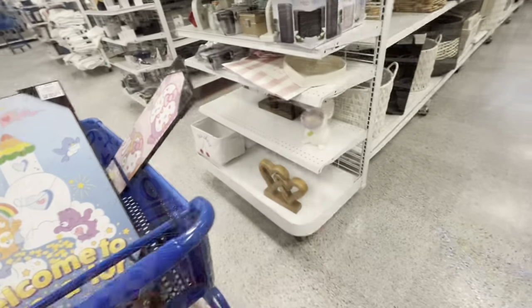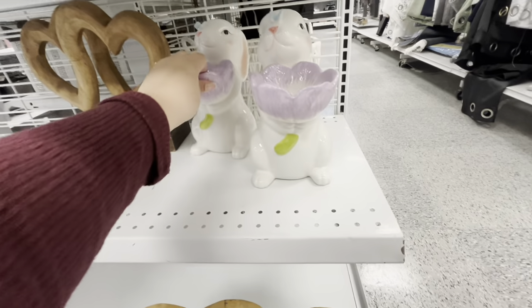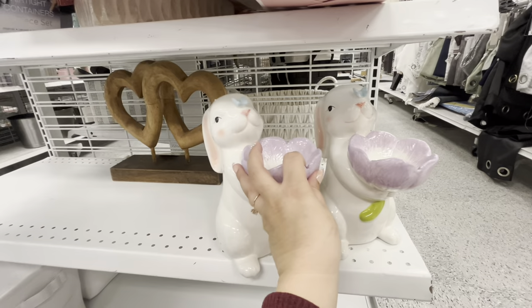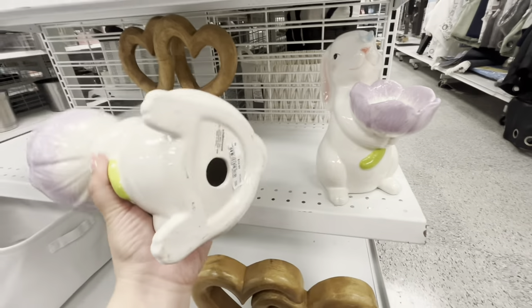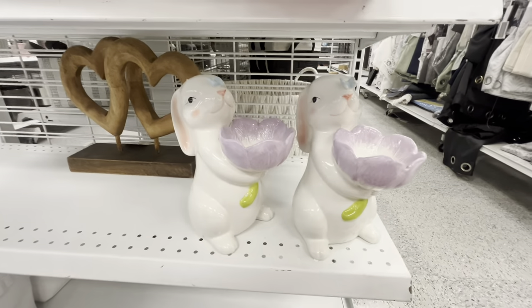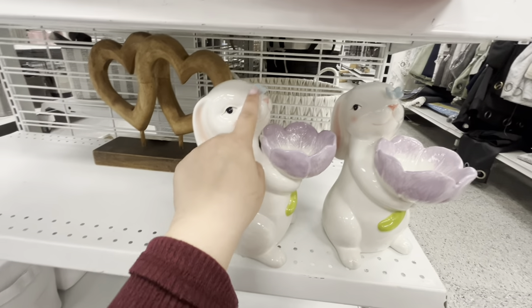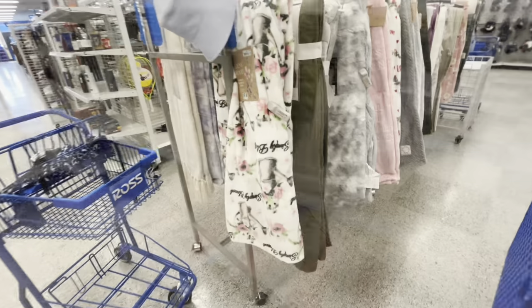More Easter! Look, more Easter — this is cute, it kind of matches the egg plate. Yay, Easter at Ross! This is $10.99 — good deal, very cute. Wow, look at that with the butterfly on top, so adorable.